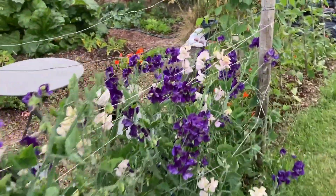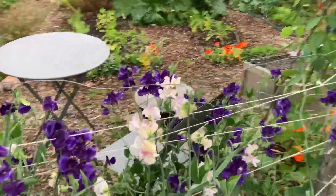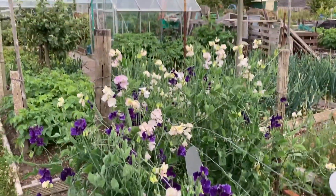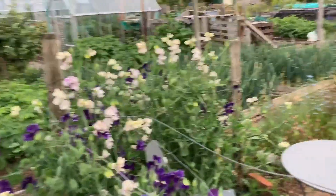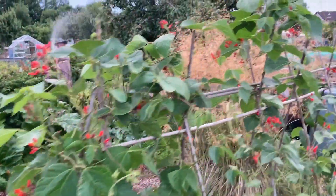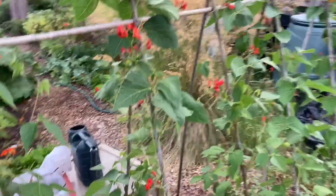Sweet peas — absolutely delighted. They smell lovely, lots of perfume. Runner beans got off to a slow start, as indeed did the sweet peas, just starting to crop.